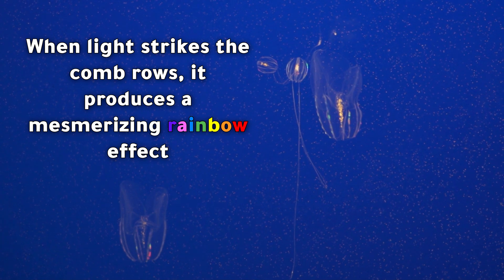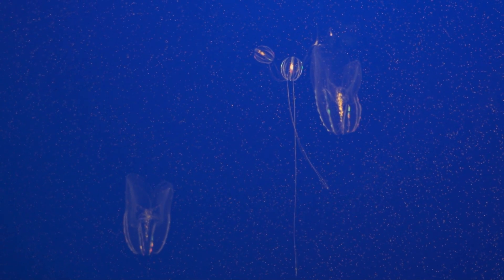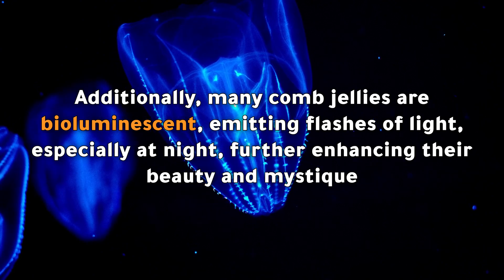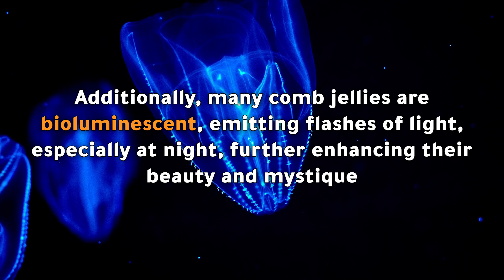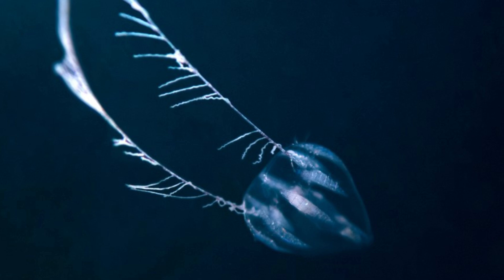When light strikes the comb rows, it produces a mesmerizing rainbow effect. Additionally, many comb jellies are bioluminescent, emitting flashes of light especially at night, further enhancing their beauty and mystique.